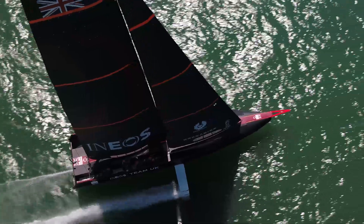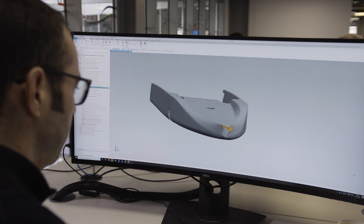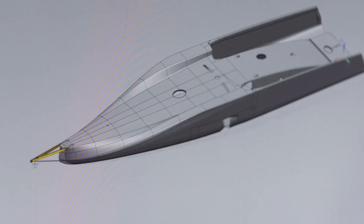Within the team I work on computational fluid dynamics, which essentially means taking the boat and making a digital version of it and putting it through simulations to see how that boat is going to react in a range of different conditions.